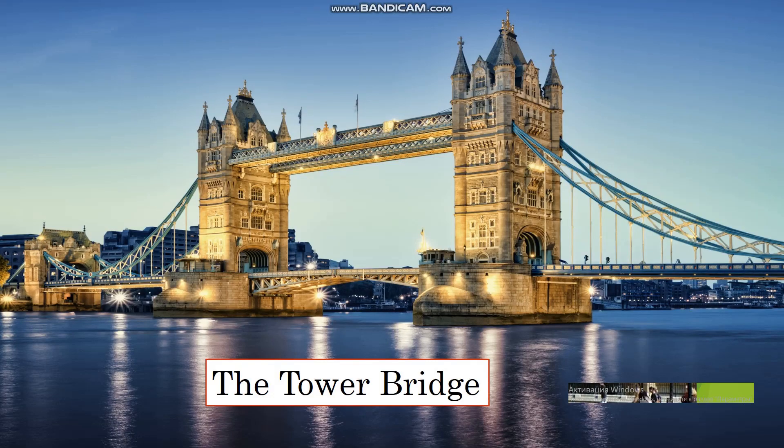Tower Bridge was built in 1884 and is now internationally recognized as an iconic symbol of London. After eight years of construction, the bridge was opened by Queen Victoria's son Edward, the Prince of Wales. Tower Bridge is still a major crossing of the Thames, and daily some 40,000 people cross it in both directions.